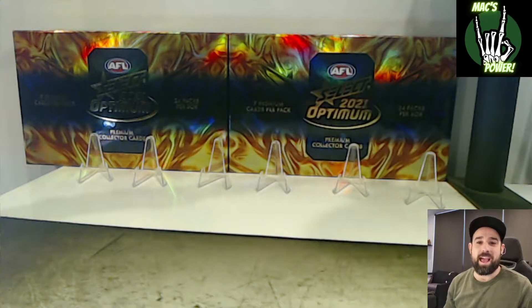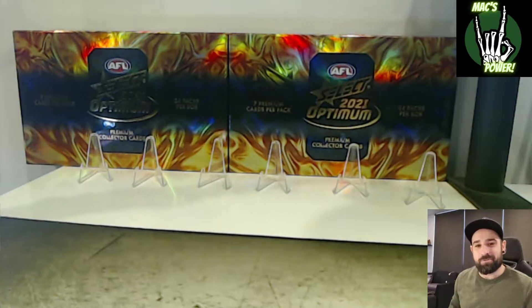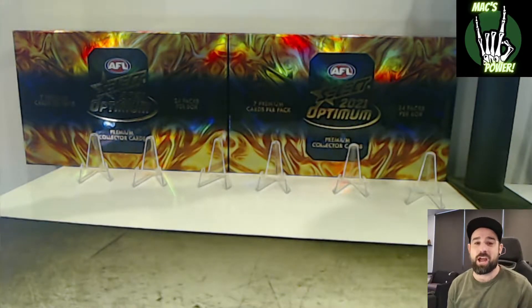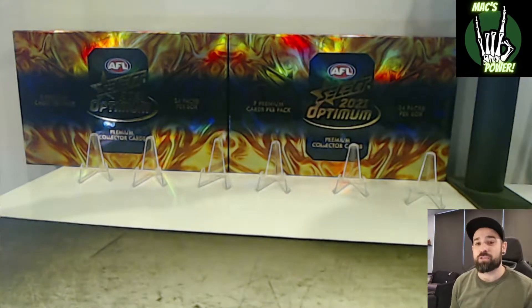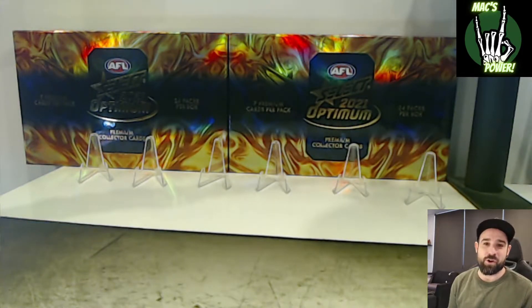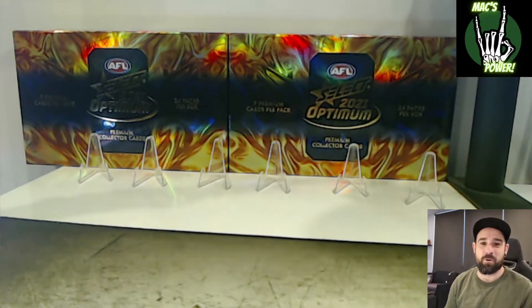We were going to be opening our second and final box of Select 2021 Optimum, but we had a little problem with the recording and unfortunately we're not going to have the full video for you today, which is a bit of a shame. I had a really good time opening this box. We've had an absolute Barry Crocker and we lost the video for the whole box unboxing and opening all the packets and going through all that stuff. I'm feeling a little bit flat, but we'll go through what we got just so you can see the cards we pulled today.